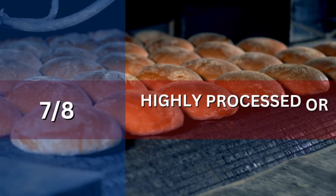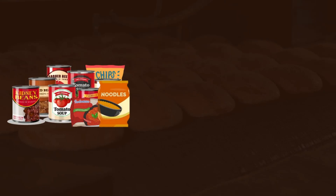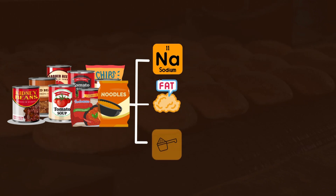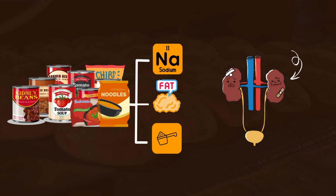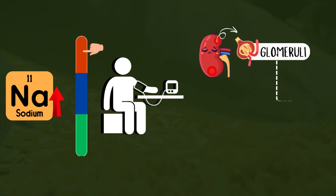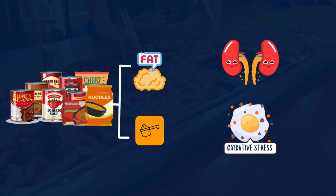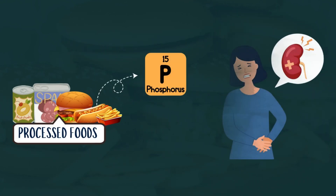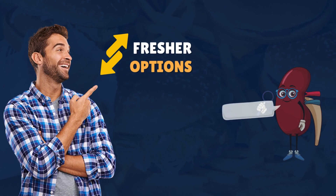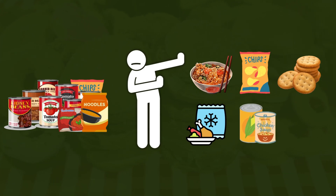Number 7: Highly Processed or Instant Foods. Processed and instant foods can harm your kidneys and make proteinuria worse. These foods are packed with sodium, unhealthy fats, and artificial additives, all of which put extra stress on your kidneys. High sodium levels raise blood pressure, damaging the kidney's tiny filters. Unhealthy fats and preservatives cause inflammation and oxidative stress, while phosphorus additives are especially hard on the kidneys. Common foods to avoid include instant noodles, packaged snacks, frozen meals, canned soups, deli meats, and fast foods.